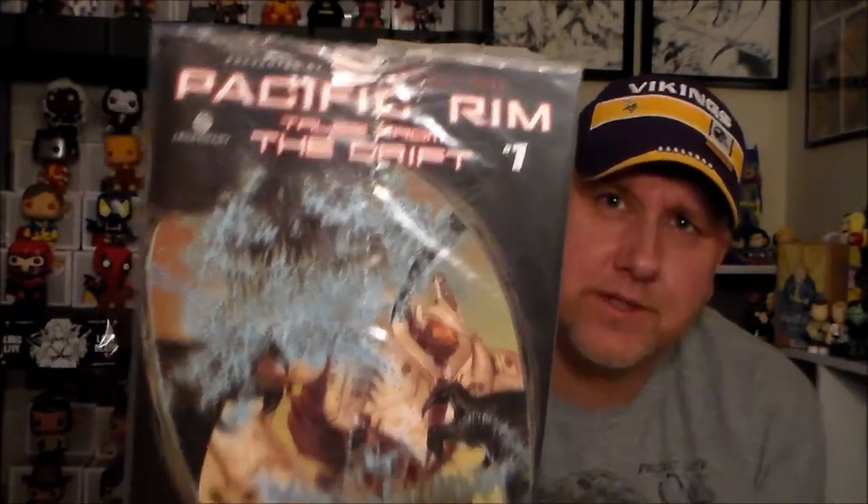The other ones you got: Pacific Rim Tales from the Drift number one, with a variant cover. The movie wasn't bad, and from what I understand they're doing another one, so this might be a precursor for that. Not sure — it's not really something I'd be interested in, and I don't think many people would be either.